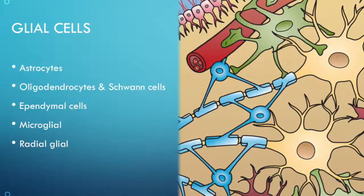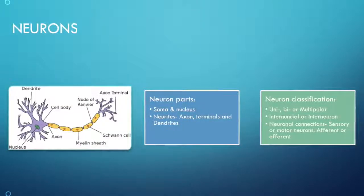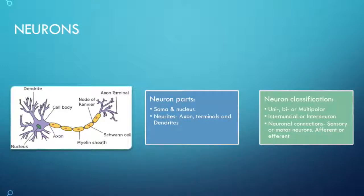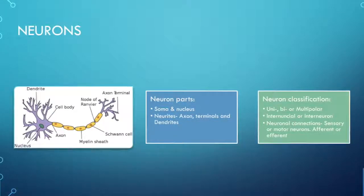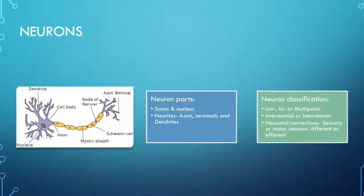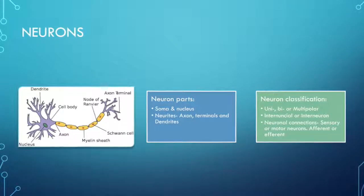Microglia remove degenerating or dead neurons through phagocytosis. Radial glia are glial cells that guide neurons through migration. Neurons are cells that pass information and there are more than 80 billion of these in the brain, forming a large network of complex communication. Neurons have a soma or cell body which contains the nucleus, dendrites that receive information, and axons and their terminals which transmit information to the next neuron. Neurites is a name given to the axons, axon terminals, and dendrites. The terminals are where neurotransmitters are released, and the synapse is the space or gap between neurons.